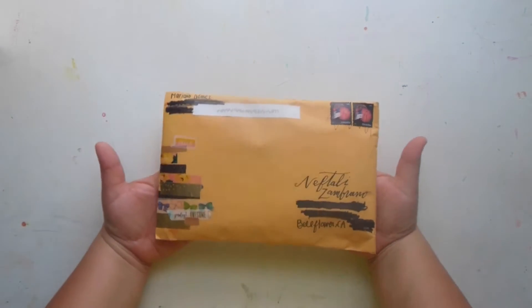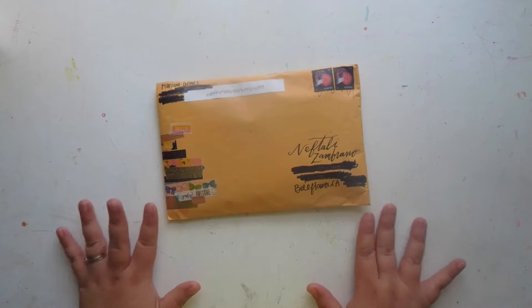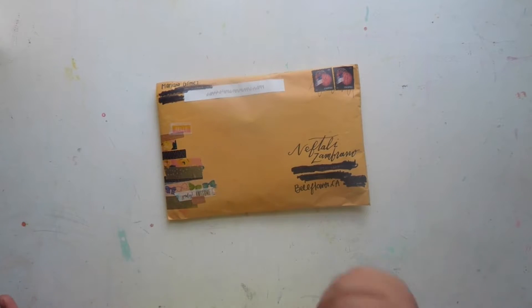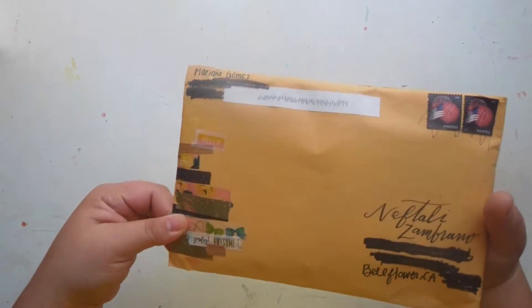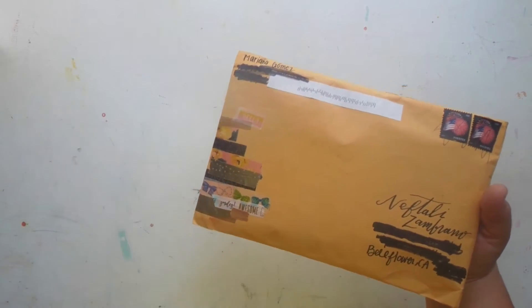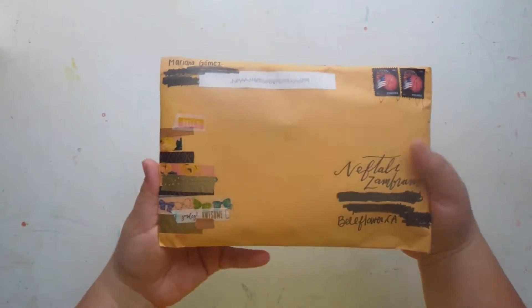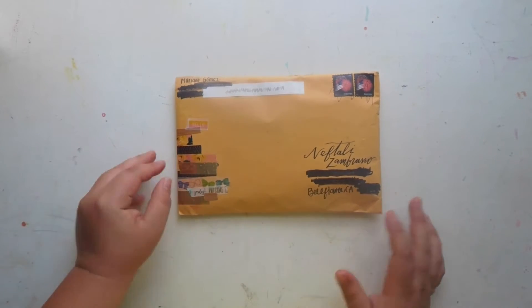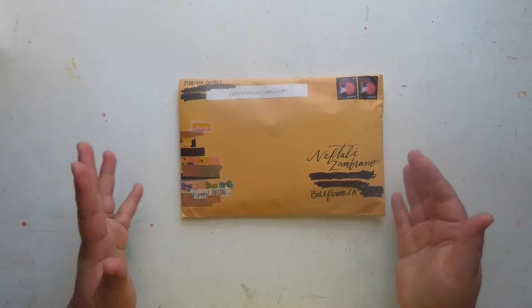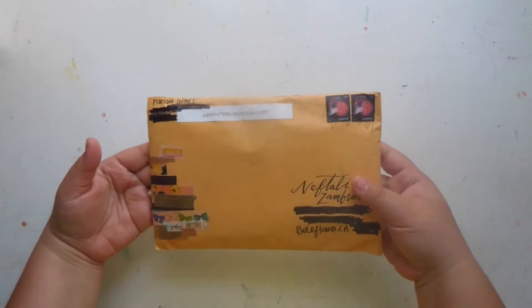Hi guys, welcome! I am here with some super duper happy mail that I got for September from my pocket page pal Mariana. I know I mention her all the time — that's because she's my friend. She sent me our first ever exchange, and it was her first ever pocket letter and my first ever pocket letter for her. I received this a few weeks ago and did open it, but I didn't go through the goodies because I wanted to share it with you guys and enjoy it as I film it.